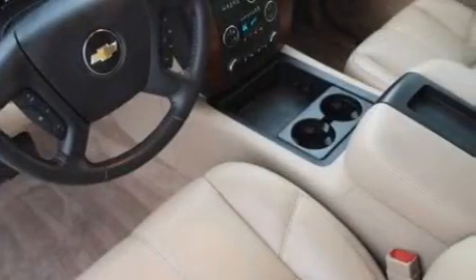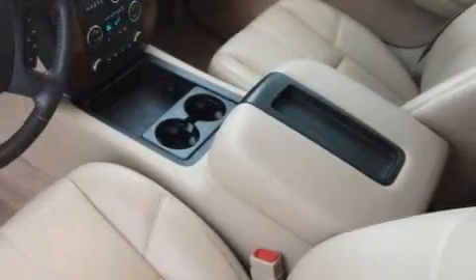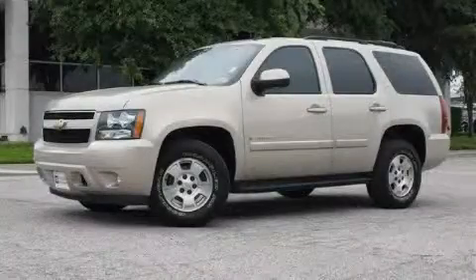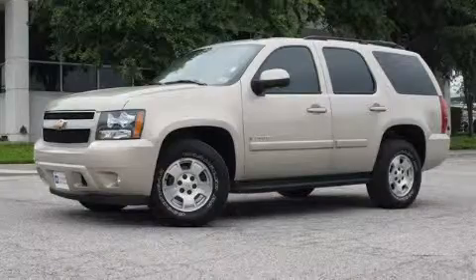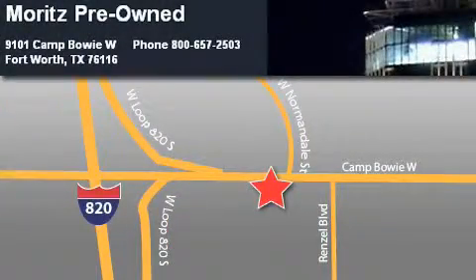This vehicle is sure to sell fast. Call and arrange your test drive today. Moritz Chevrolet Chrysler Jeep Dodge is located at 9101 Camp Buoy in Fort Worth. Our goal is to exceed all of your expectations to ensure that you will return for future visits.